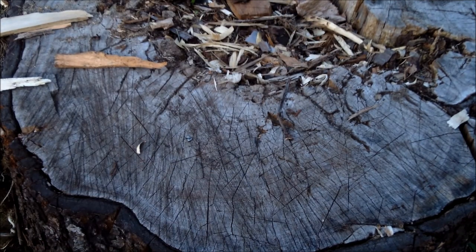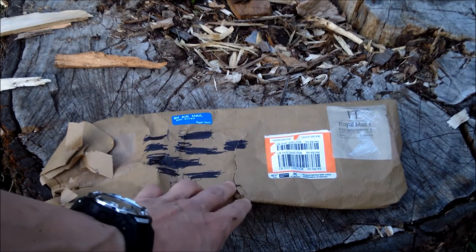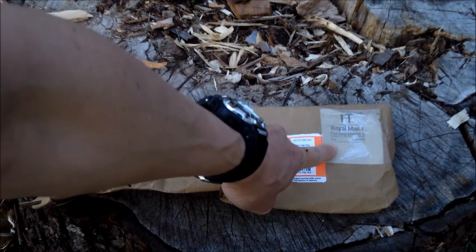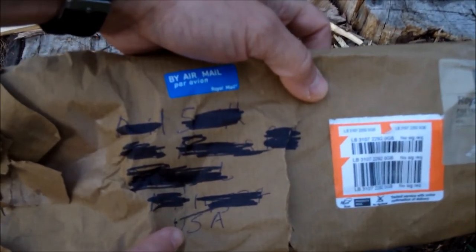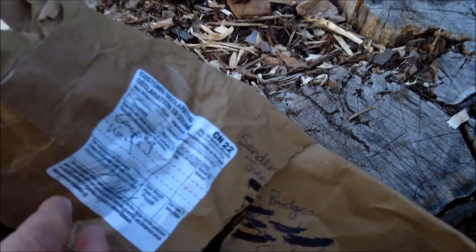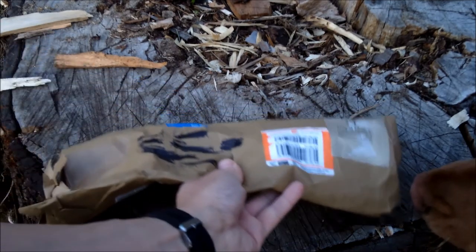Let's get to our other package. Interestingly enough, this is from England — I've never gotten a package from England before, so this was outstanding. I ripped it a little bit but I'm going to cherish this packaging as much as the gift that was in it. You can see Royal Mail right there, my address in the USA on the bottom, and on the back — a customs declaration. This is a gift from a Facebook friend of mine named Jason Bridges.